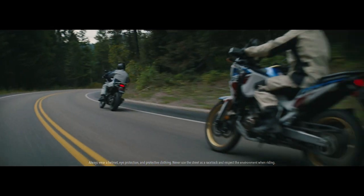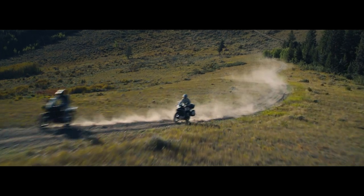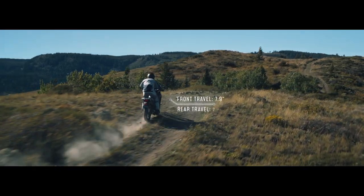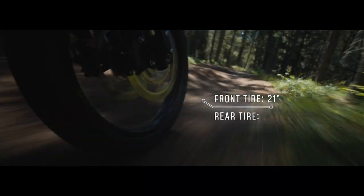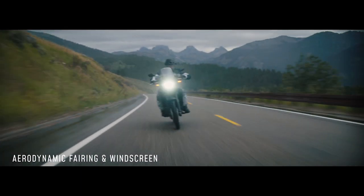Our latest addition to the adventure lineup is ready to explore on road and off the map, with superior power and torque, rapid-fire shifting, long-travel suspension, and stellar ground clearance. Spoked wheels inspire confidence over rough terrain, while the rally styling protects you from wind and weather.